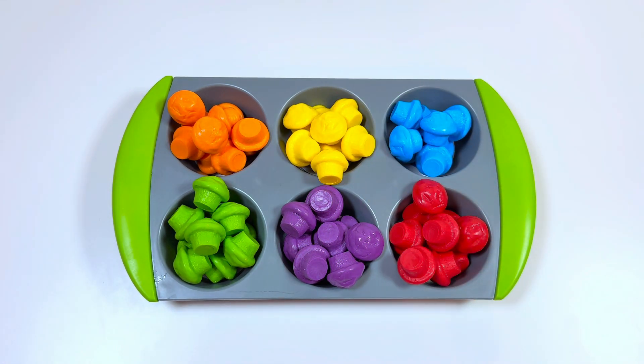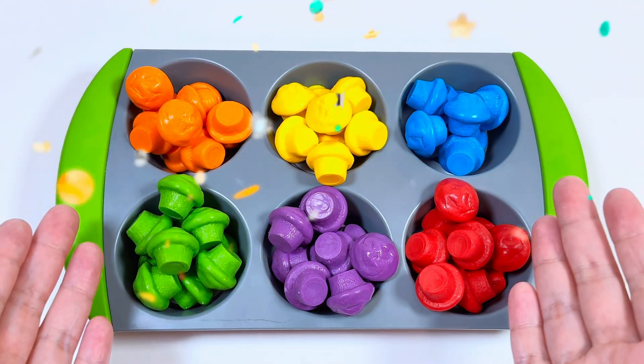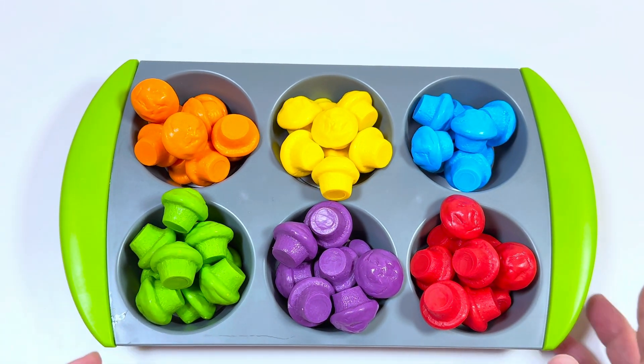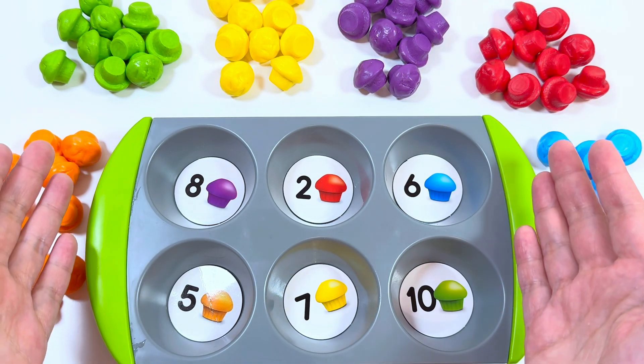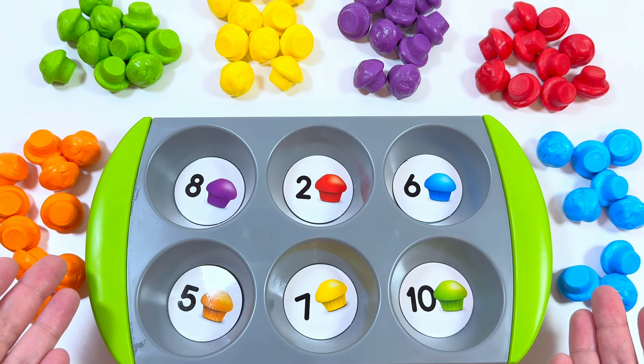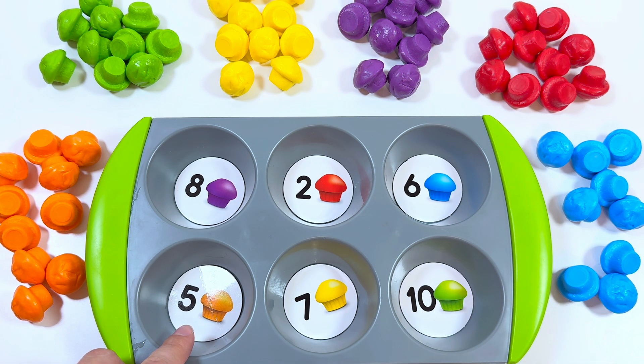Wow, thank you so much, it was fun sorting muffins with you! Let's start another activity. Here we have muffins and there is a card — we need to find numbers and muffins. Let's start!